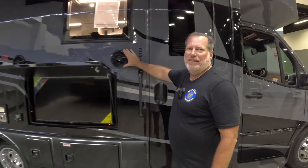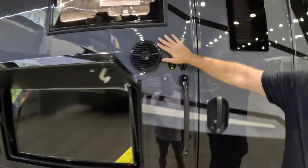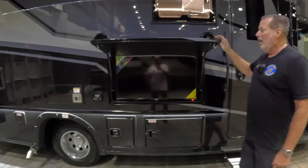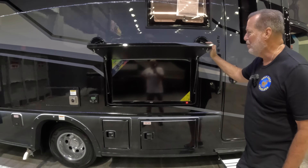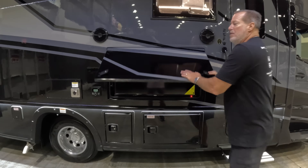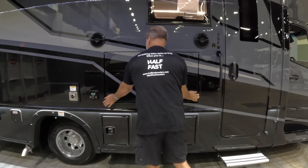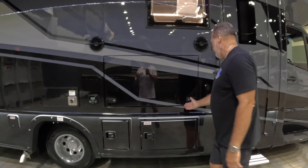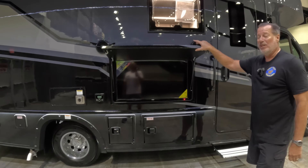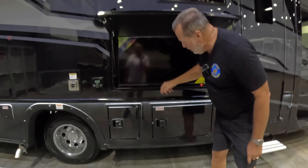There are Rockford Fosgate speakers on the outside. Rockford Fosgate used to be the bee's knees in stereo systems — they're really good quality. Rose's favorite feature: the outdoor TV, and it's a pretty good size Jensen TV. These doors are pretty significantly weighted — wow, that is a solid, substantial door. It's got nice locks, and it's not just a single lock; it's a double lock to help protect your TV investment.